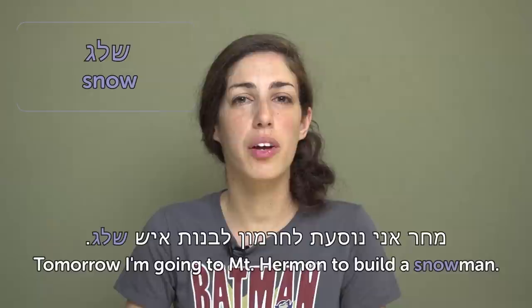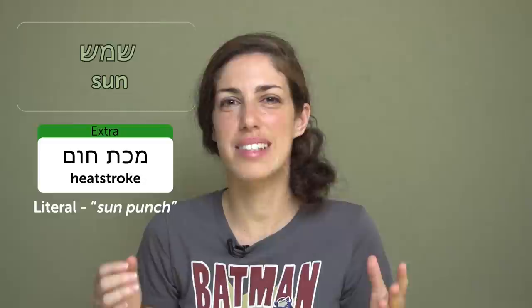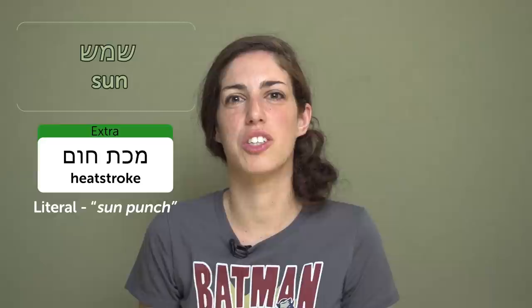Sheleg — snow. It doesn't snow a lot in Israel. During the winter, there is one mountain that gets covered in snow, where Israelis go to ski. It's pretty tiny and may not match European standards, but it's ours and we love it. Machar ani nosa'at l'Chermon livnot ish sheleg — Tomorrow I'm going to Mount Hermon to build a snowman. Shemesh — sun. A heat stroke in Hebrew is makat shemesh — something like 'sun punch.' That's exactly how you feel after spending a whole day on the beach.